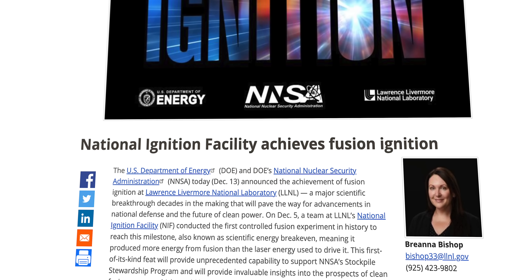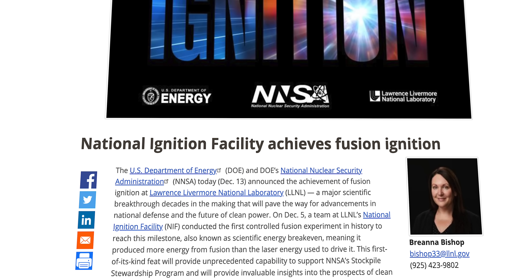So let's take a closer look at why that fusion announcement is exciting, with some major caveats, and why laser-based fusion may or may not be the future of energy generation. I'm Matt Farrell, welcome to Undecided.